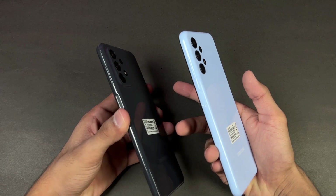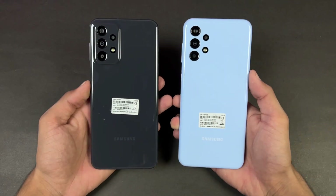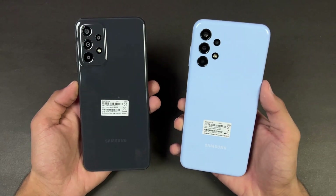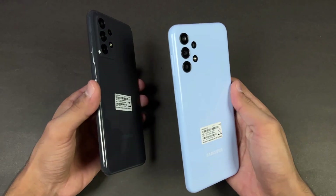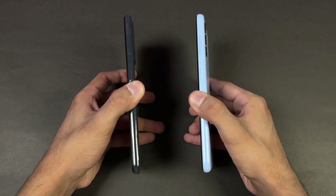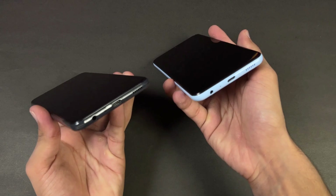On the A13 there is no camera bump on the back, while the camera bump is present on the Samsung A23. I actually like the look of the A13. The back on both phones is made of plastic and the frame is also plastic. The A23 has a boxier look compared to the A13 which has rounded sides.